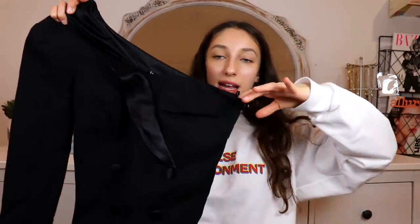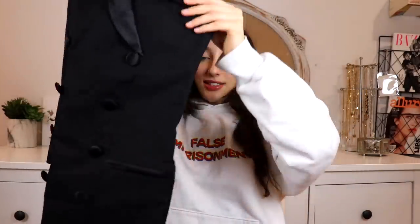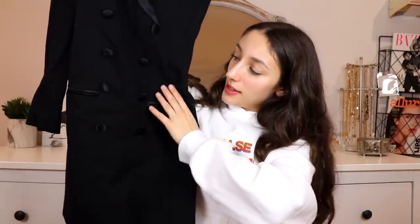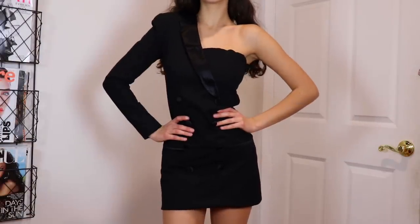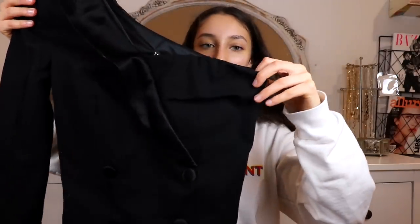Oh my god, this dress just eats me up. It's a tuxedo dress, but it's one shoulder with shoulder padding — it goes down like a businesswoman, it's fitted, and has buttons and pockets. It looks so good; it wraps around your entire body and makes you look so sophisticated. I love the satin material for the collar. Zara did an amazing job with this.